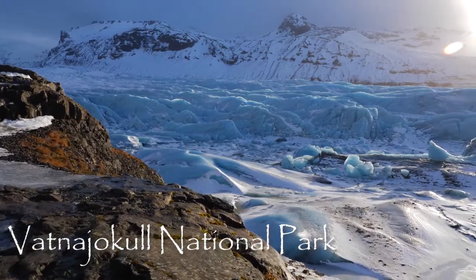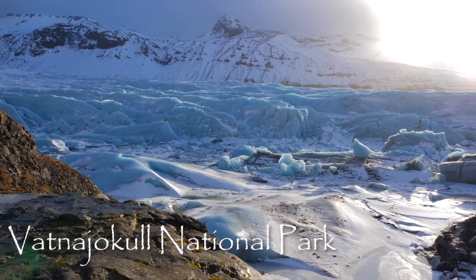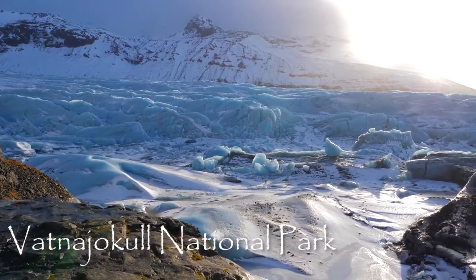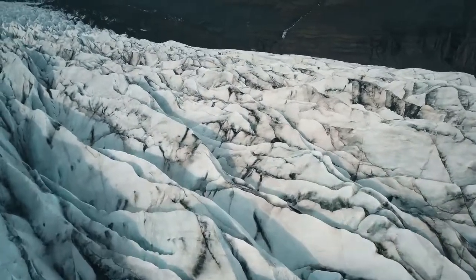Jökulsárlón is located in the Vatnajökull National Park. This national park encompasses an enormous area — it covers 12,000 square kilometres, almost 14% of Iceland, and it's the largest national park in Western Europe.